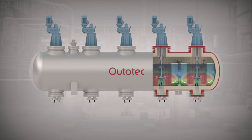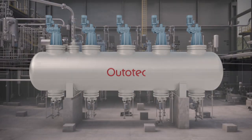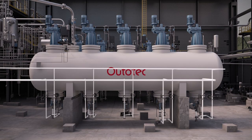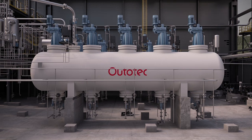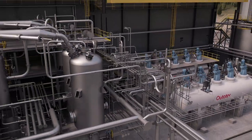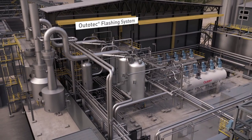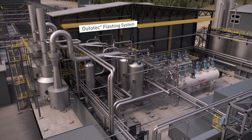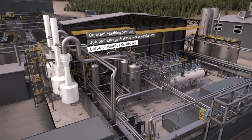Outotec's Efficient Autoclave Mixing Technology enables superior gas-liquid mass transfer and high oxygen utilization. Oxygen and quench water supply systems are delivered including all piping and instrumentation. Gaseous emissions generated in the process are minimized with Outotec scrubbing systems.